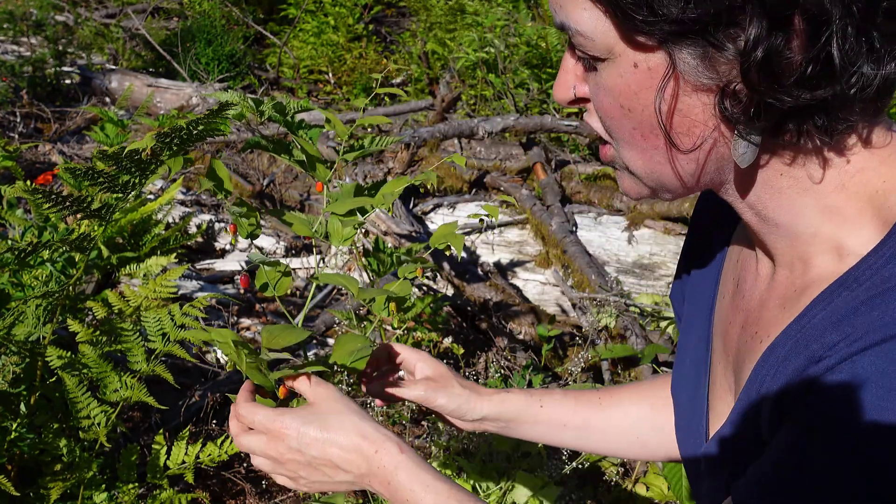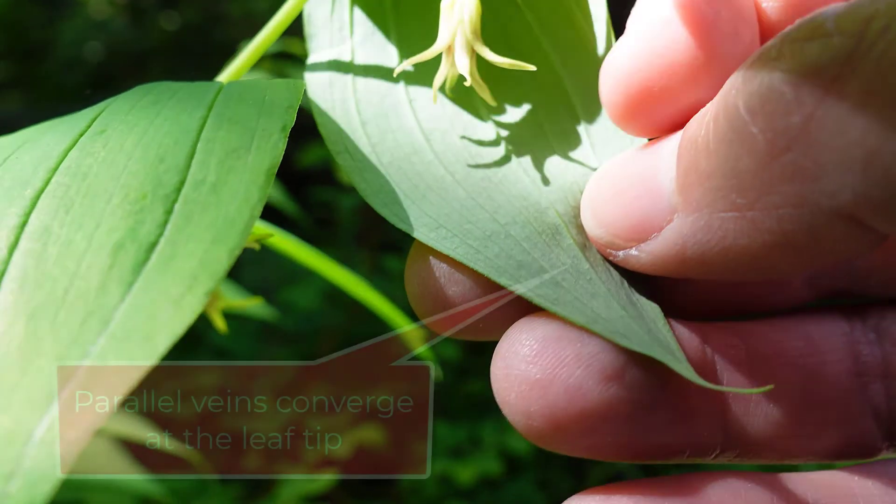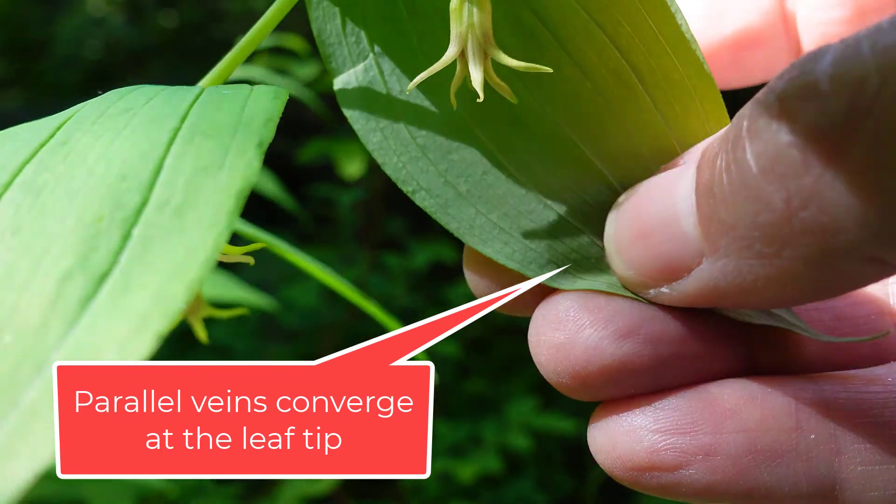This featured plant is Streptopus amplexifolius, clasping twisted-stalk. Clasping twisted-stalk is part of the lily family, and by being part of the lily family, that means it has parallel veins.